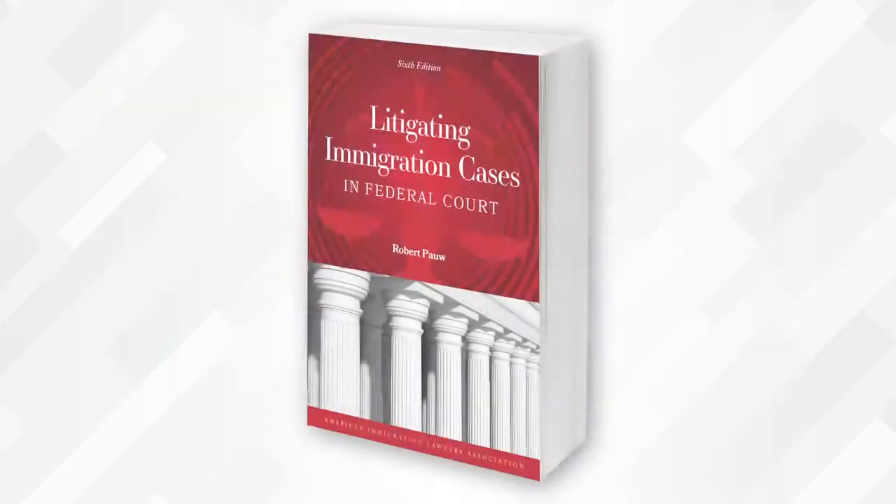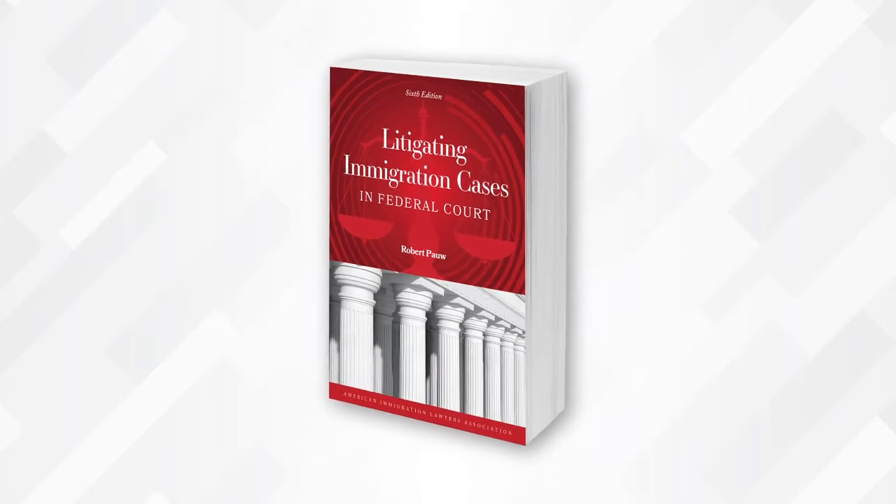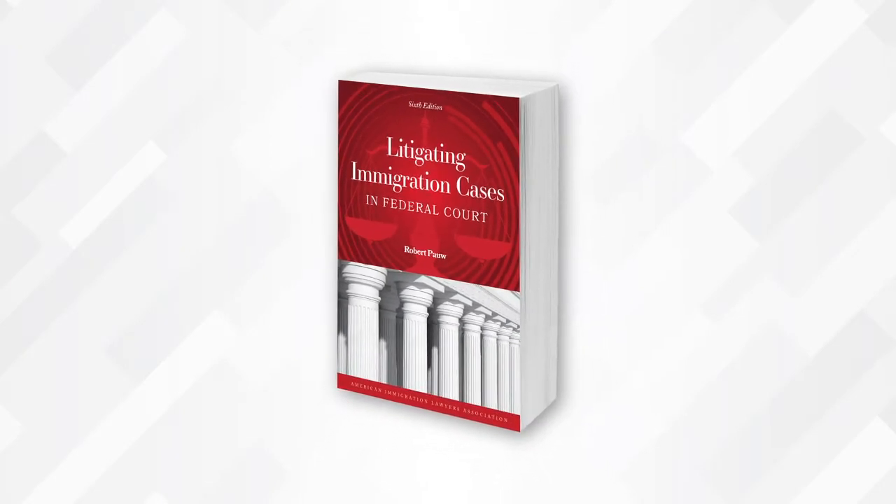This book developed out of work that I was doing with the American Immigration Council about 15 years ago, training new immigration lawyers how to litigate cases in federal court. Litigation is an important skill for immigration practitioners to have. Effective representation for a client means challenging the agency when it makes incorrect decisions or unreasonably delays your case. The book is a guide for new lawyers learning how to litigate, and it's also a resource for experienced litigators.